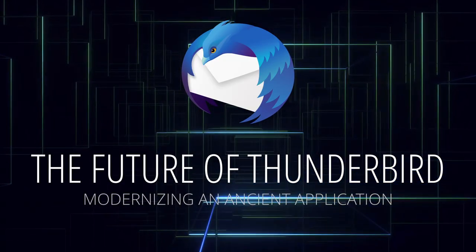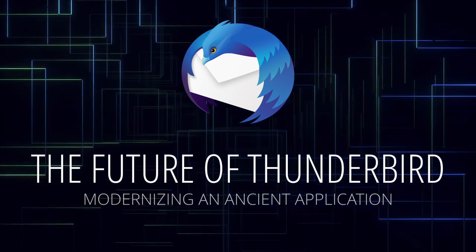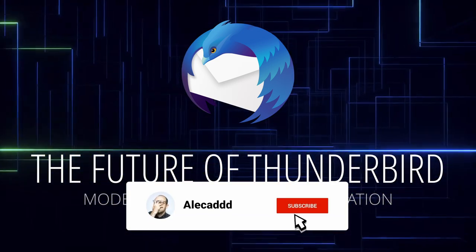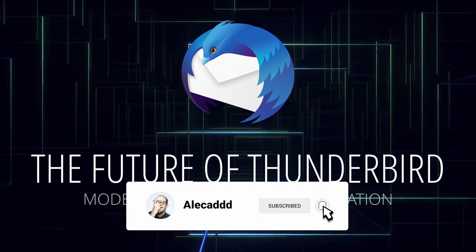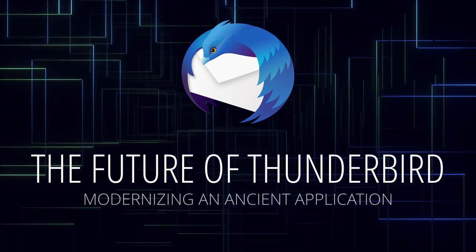I decided to make this video because in the past year, Thunderbird has been on the news quite often thanks to the work and announcements we've been releasing. Unfortunately, some outlets have been misreading our press releases or highlighting some negative aspects of Thunderbird that are not entirely true.